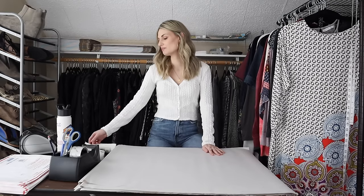Hey guys, it's Mackenzie. Welcome back to my channel. So today we have a ship with me video. We have 27 items to ship out. We had a total of $630 in sales and so my average sales price came out to $23.33 per item.